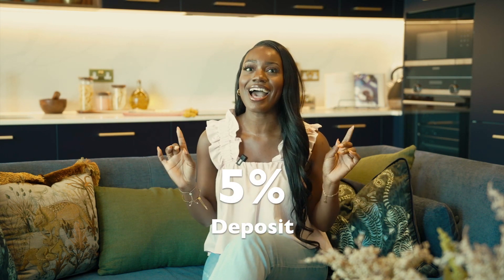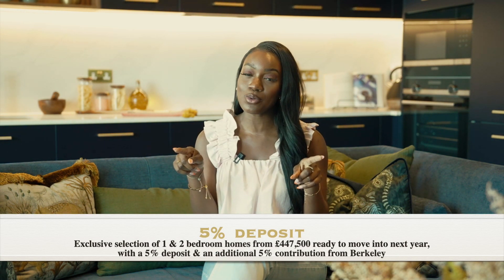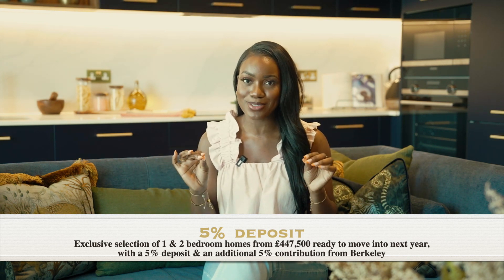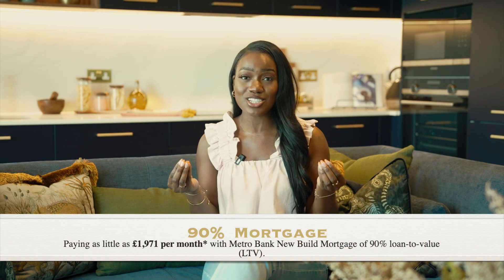I'm back to tell you about this amazing offering that Metro Bank and Royal Arsenal Riverside are making available to you. If you buy an apartment here now - here's the exciting part - you can purchase one of these apartments using only a five percent deposit. This is how it works: you put down your five percent deposit, Royal Arsenal Riverside will also have a five percent contribution, and then you only have a 90 percent mortgage. With your five percent deposit and Barclays' five percent contribution, you could be owning a home and paying as little as £1,971 per month on an apartment like this.